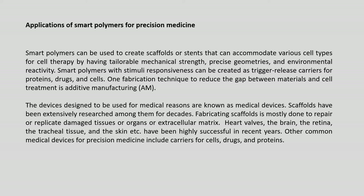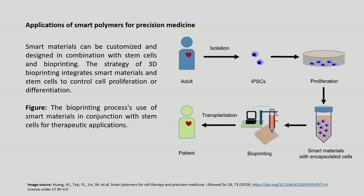Additive manufacturing is a fabrication technique bridging the gap between materials and cell treatments. Medical devices, including scaffolds, have been extensively researched for decades to repair or replicate damaged tissue or organs of extracellular matrix. Heart valves, the brain, the retina, tracheal tissue and the skin have been highly successful in this regard. Other common medical devices for precision medicine include carriers for cells, drugs and proteins.